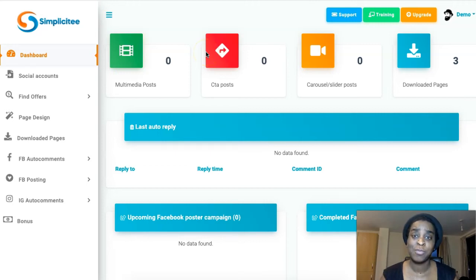Hi guys, Cynthia here and welcome to my Simplicity review. This is a new product by Mark Barrett and James Fossett and it goes live February 7th at 9am Eastern Standard Time.